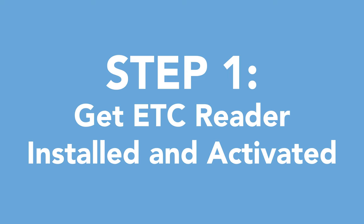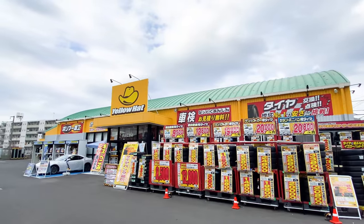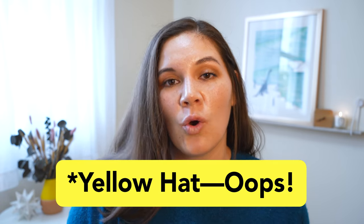The first thing that you need to do is make sure that your car has an ETC card reader installed. If it doesn't, you can take it to a Yellow Hat or an AutoBacs and have one installed there. These usually range in price — I just got whatever was on sale at the time. I think they were doing a bundle so it ended up being the cheapest in terms of buying the card reader, the installation fee, and the activation fee. If you do have an ETC card reader in your car already, you still need to go to a Yellow Hat or an AutoBacs and get it activated. This is around $25 and you will need the documents later.